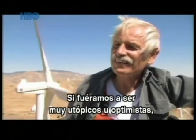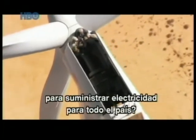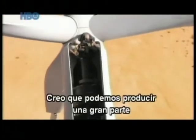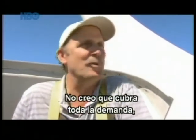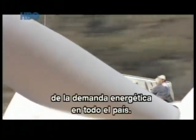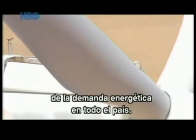If we were very utopian or very optimistic, are there enough windy places in the United States to provide electricity for all Americans through wind power? I think we can produce a very large percentage of the country's energy from wind. I don't think it'll ever be all of what we use, but I think we could do 30, 40, 50 percent of the annual energy usage from wind here in the U.S.